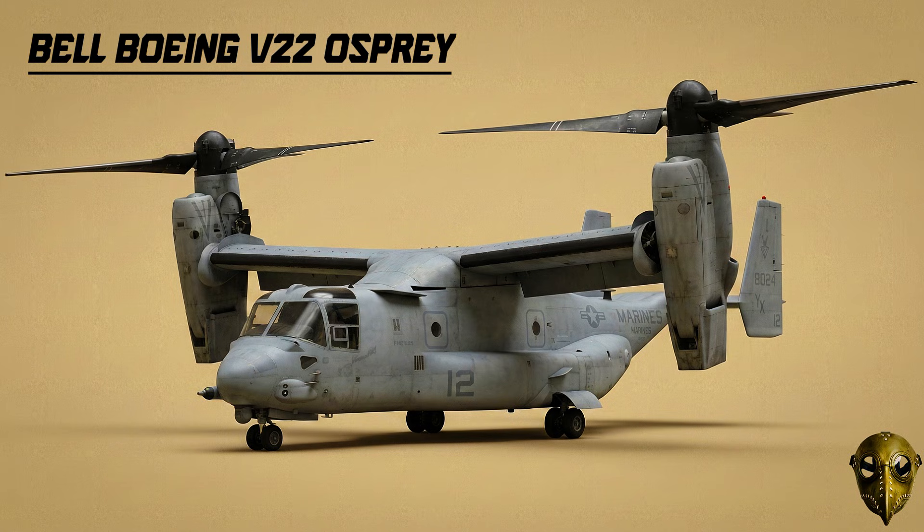Bell Boeing V-22 Osprey: The realization of the tiltrotor dream. It carries 24 troops faster and further than any conventional helicopter.